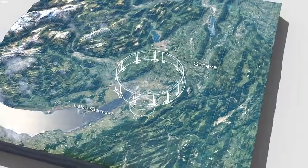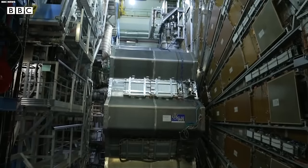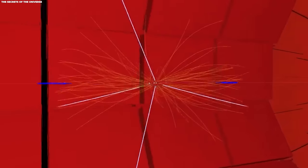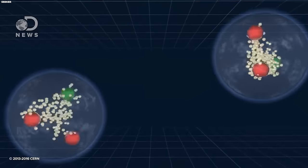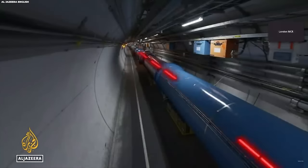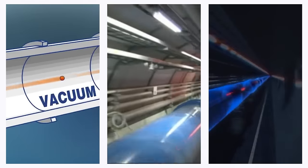Picture a circular structure spanning 27 kilometers, adorned with potent magnets and various components designed to amplify the energy of particles hurtling through it. The LHC orchestrates a spectacle where two high-energy particle beams, nearly reaching the speed of light, race through separate pipes in opposite directions — pipes existing within an exceptionally high vacuum — setting the stage for a grand collision.